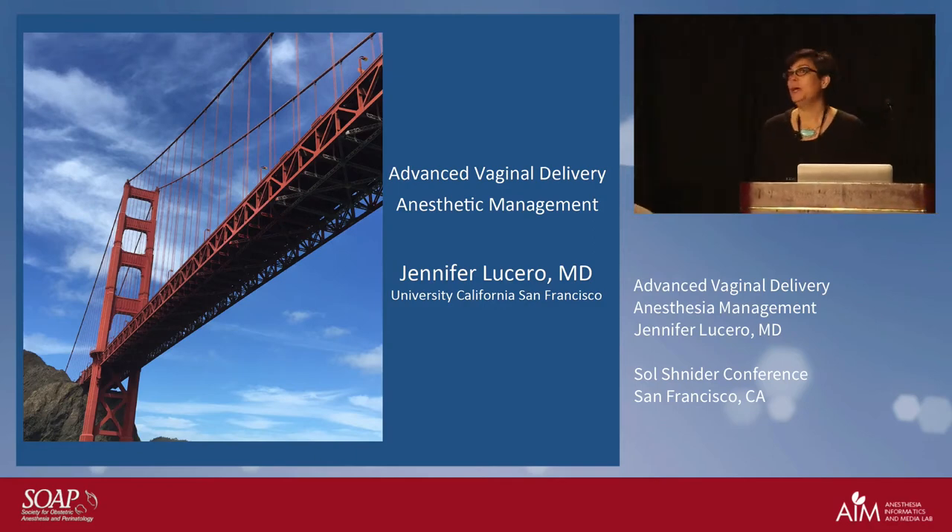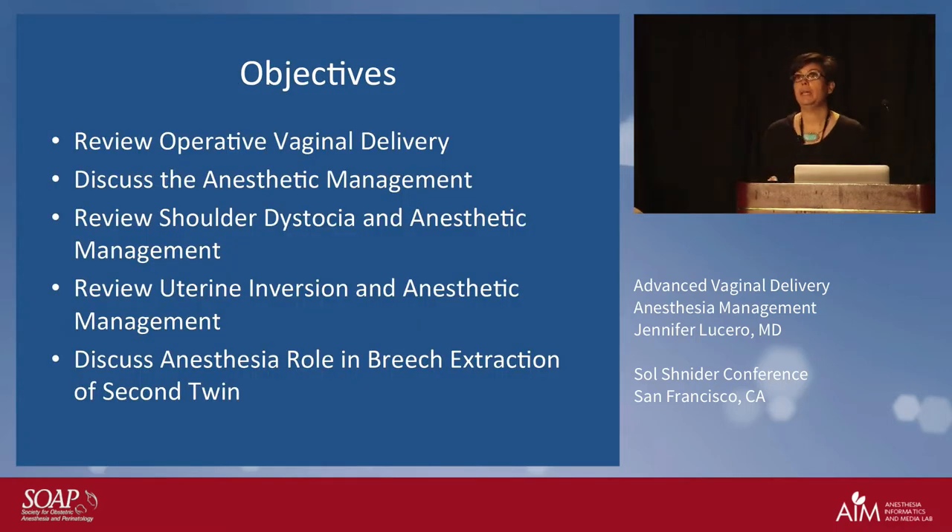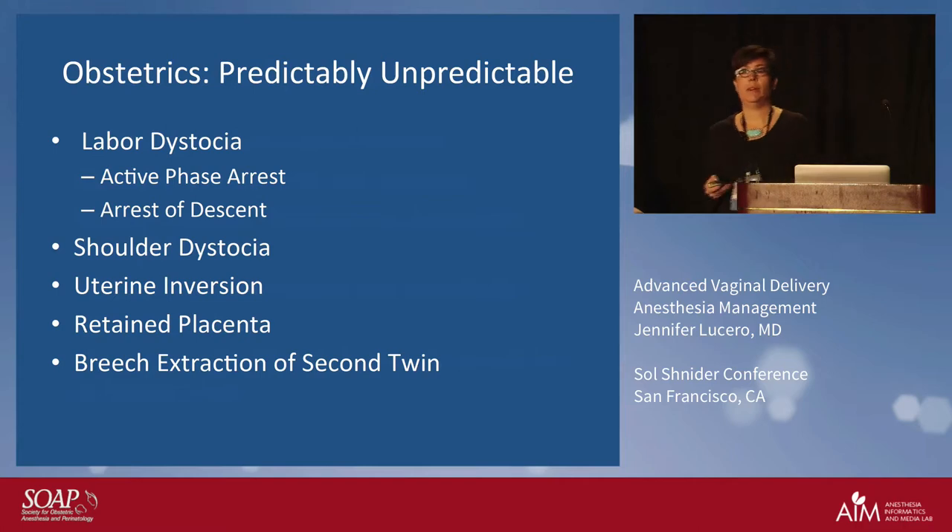No disclosures. I'm going to review some of the advanced techniques that we have for vaginal delivery, where we can be very much involved, and go over the various roles that we play. I always say to the residents and fellows that obstetrics is predictably unpredictable. I'm going to turn my attention to labor dystocia, which I talked about and set the stage for yesterday. We're going to focus on arrest of descent.